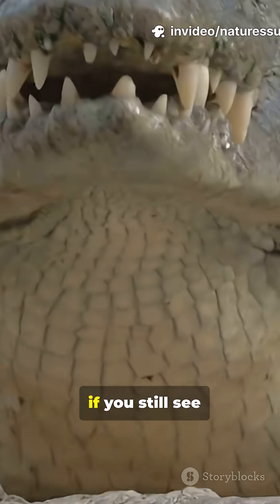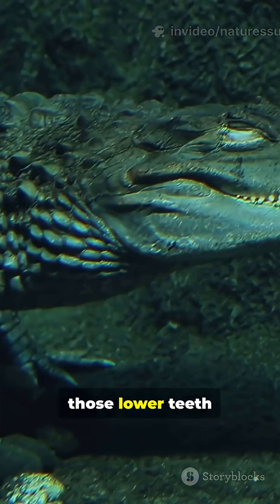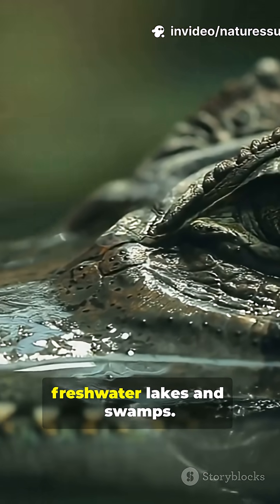Close the mouth. If you still see big lower teeth sticking out, that's a crocodile. Alligators hide those lower teeth when the mouth is closed. Crocs have salt glands and roam salty water and seas. Gators prefer freshwater lakes and swamps.